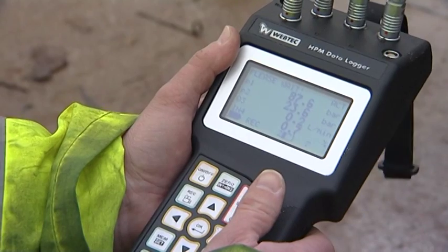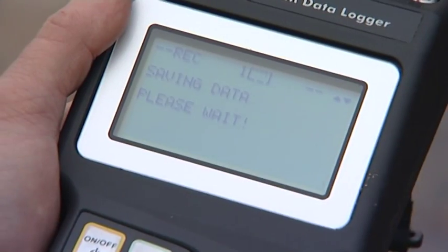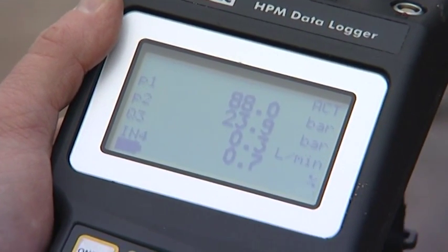The HPM data loggers enable you to store results, and using HPMCOM, you can share engineering test data from the lab and from the field.